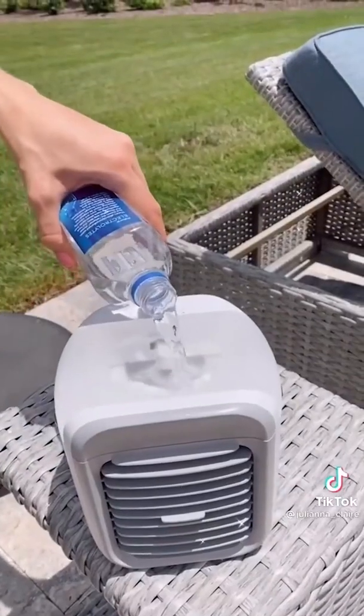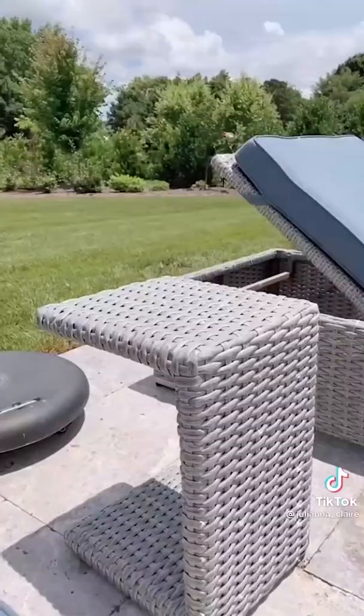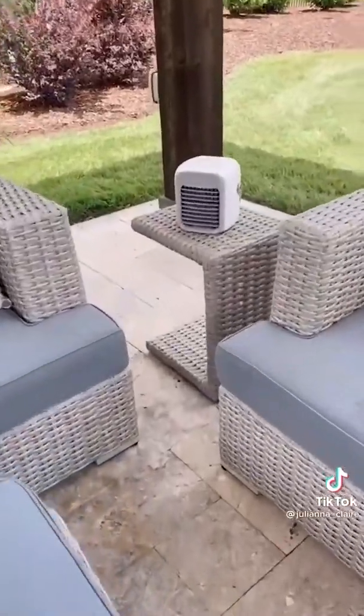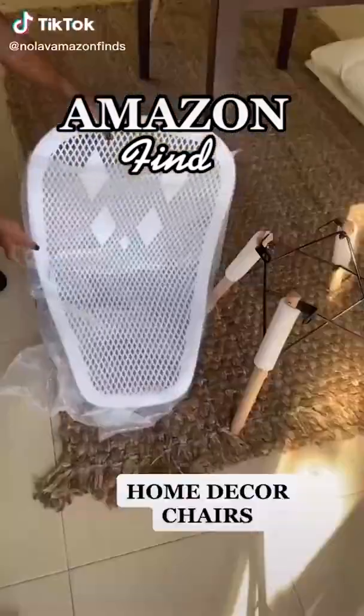This wireless portable AC unit gives you up to five hours of cold air. It's perfect to use anywhere — at home or take to the pool, beach, camping, or a picnic. This mini AC unit has three settings: fan, humidifier, and AC. Link in bio to shop.